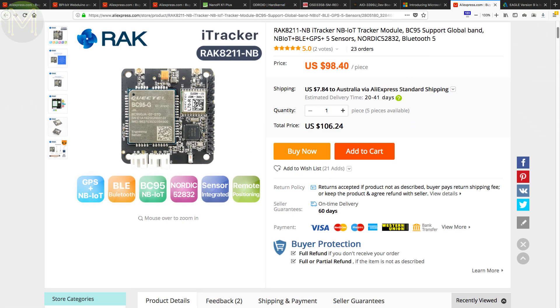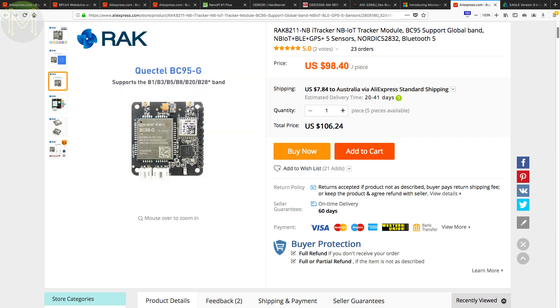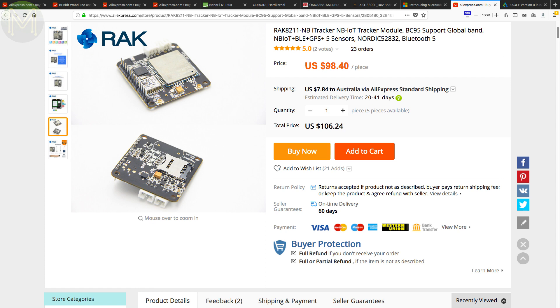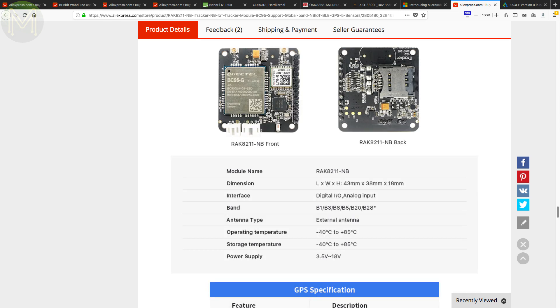The Rack Wireless Guides have released a new module that provides fairly accurate GPS tracking. It runs the NRF52832 at the core with NB-IoT provided by the Quectel BC95G and GPS by the Quectel L70R. It also has a 6 DOF IMU, pressure, humidity, temperature and light sensors, all powered from 3.5 to 18 volts via solar-powered battery.